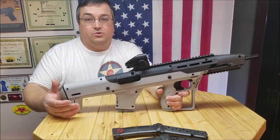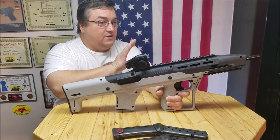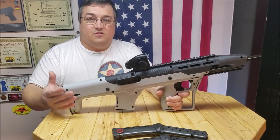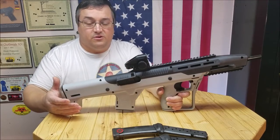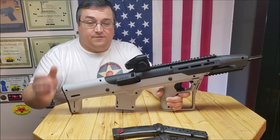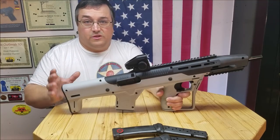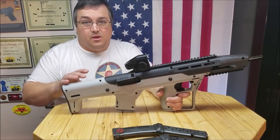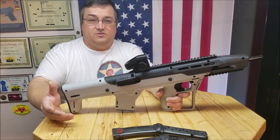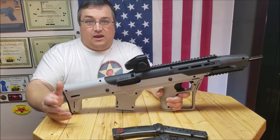But they do run $250. Now settle down. And a lot of people are complaining, "I'm not going to spend $250 on a rifle I spent $250 on, just for a stock." And if this was just a stock, I would agree. But it's more than that — it's a bullpup system. But these same people are the same guys that wouldn't hesitate about putting $1,200 worth of accessories on their 10-22.